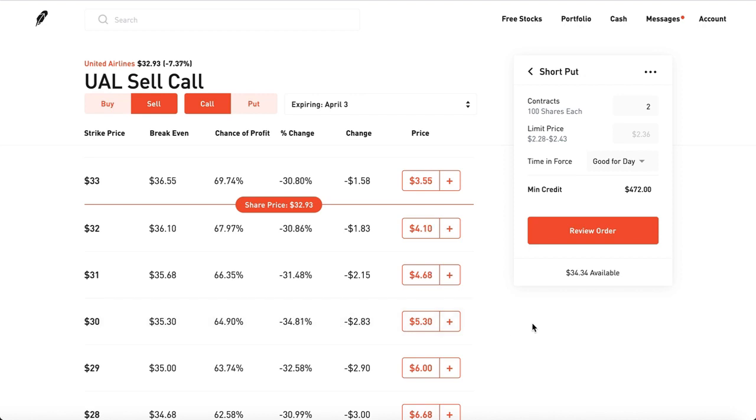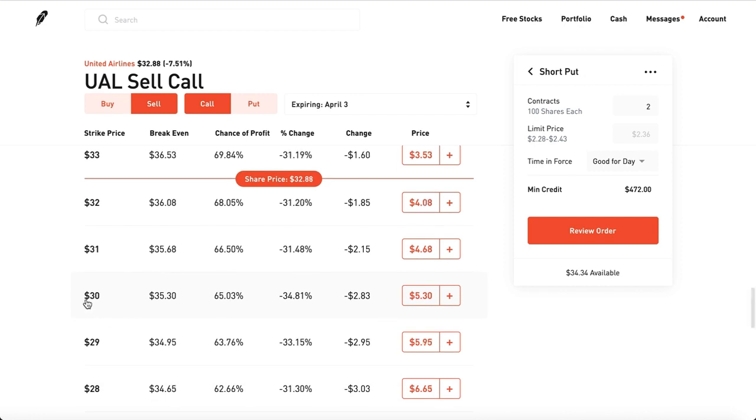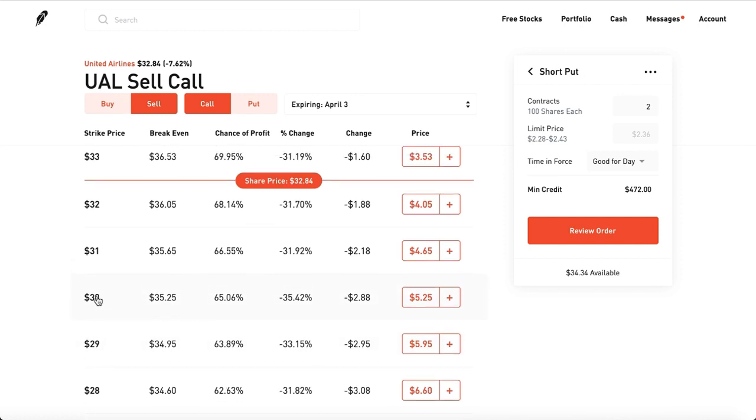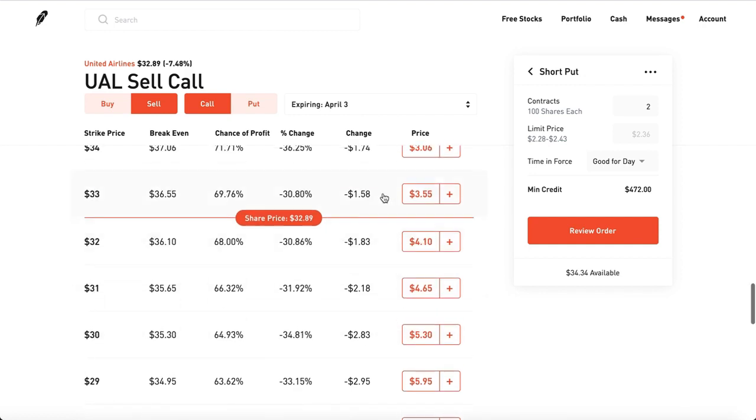A lot of people sell puts and once they get assigned, they start selling calls. You bought it at a $30 strike price, so make sure when you sell a covered call it's at least one strike above the price you paid. If you pick something like $29 and the stock goes up, you're losing on potential upside. So let's say I got it at $30 — I'm going to sell it for $31, $32, or maybe even $33.